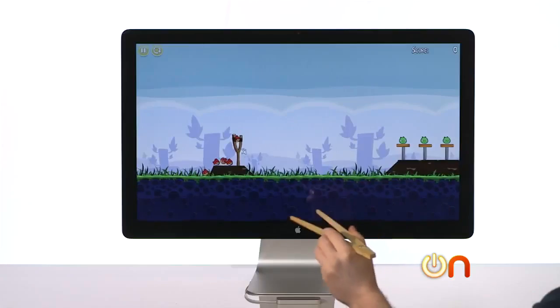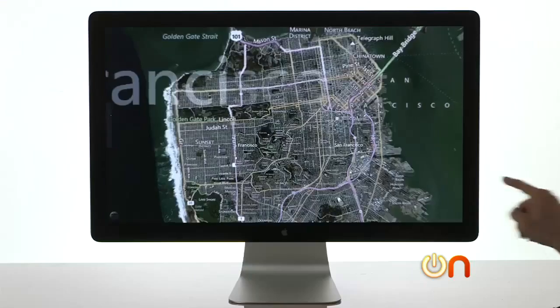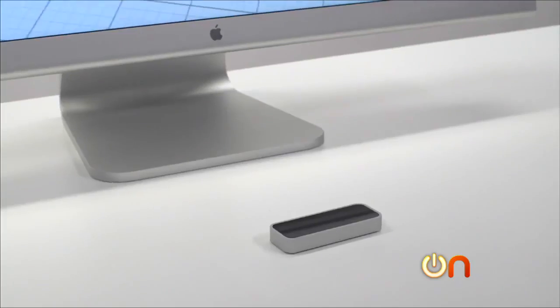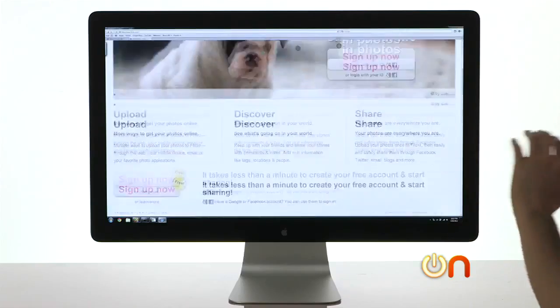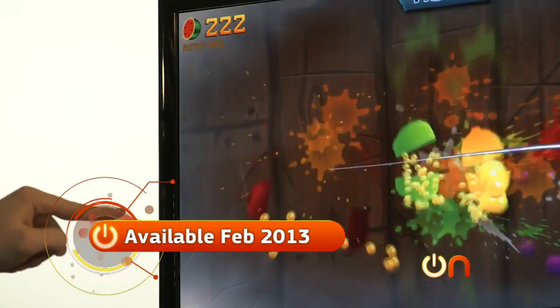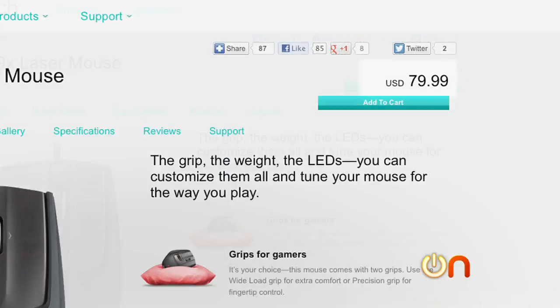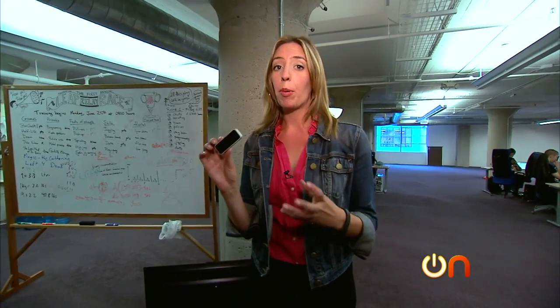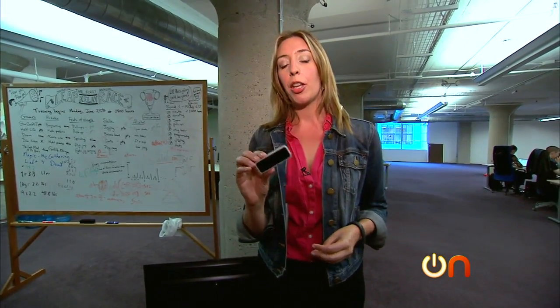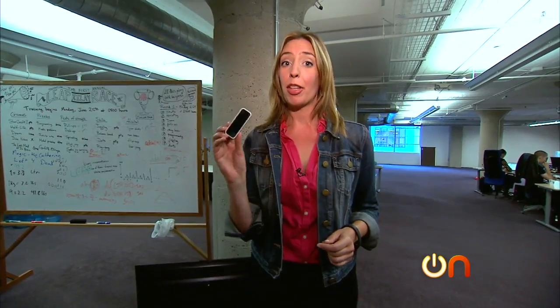The Leap became a geek sensation when its teaser demo on YouTube showcased everything the gadget could do. The Leap device will initially support Windows and Mac, and then Linux soon after. The company plans to ship in February 2013 for $70. That may sound like a lot, but it's less than some precision gaming mice can cost. This device is part of a revolution in the idea of input.